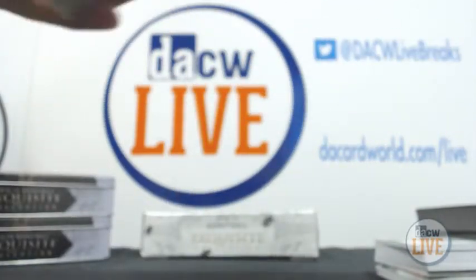Pretty solid case so far, and we still have one box to go.